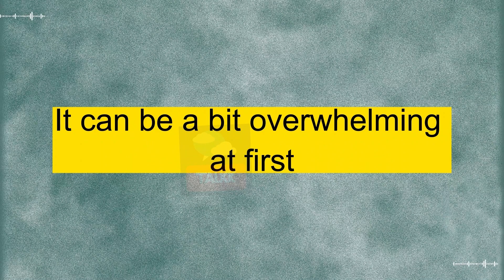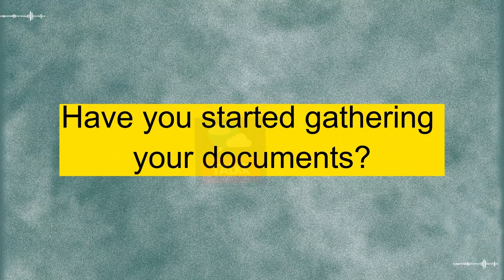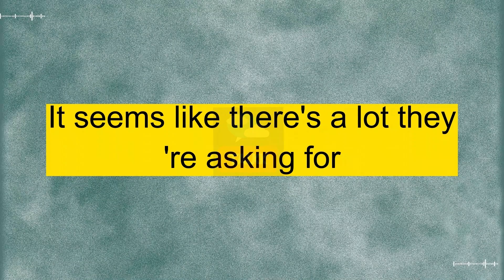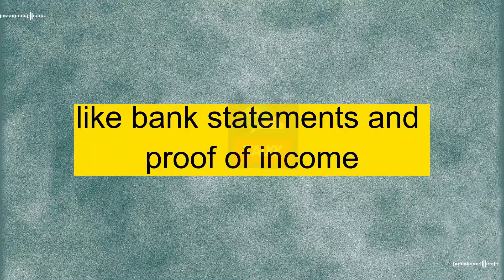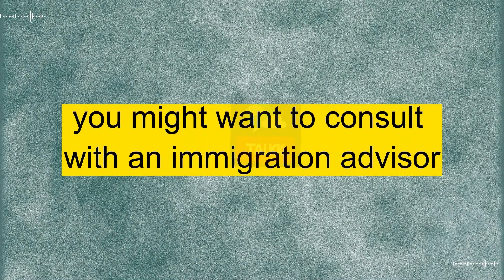I totally get that. It can be a bit overwhelming at first. But if you break it down, it becomes more manageable. I created a checklist and tackled it step by step. Have you started gathering your documents? Yeah, I've started, but I'm worried about the financial documentation. It seems like there's a lot they're asking for. I recommend providing clear and organized financial statements, like bank statements and proof of income. It's crucial to show stability and that you can support yourself during your stay. If you have any doubts, you might want to consult with an immigration advisor.